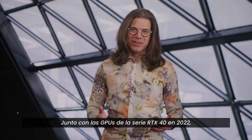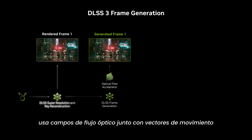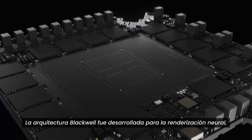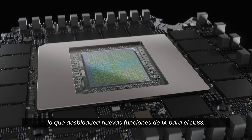Alongside the RTX 40 series in 2022, we launched frame generation, where an AI network used an optical flow field along with motion vectors from game geometry to generate a single frame between every pair of traditionally rendered frames. The Blackwell architecture is built for neural rendering, and that unlocks new AI capabilities for DLSS.